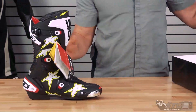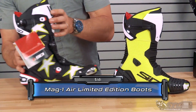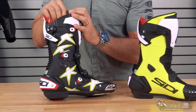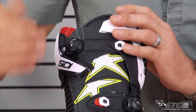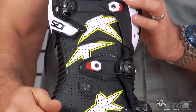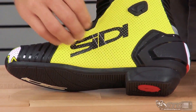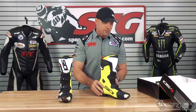I gotta tell you, the picture that I saw did not even do them justice — they look better in person. If you want a full breakdown on this boot, look to our review. I've got a pair, I've ridden in them, I really enjoy this boot. A lot of happy Mag-1 owners out there at this point. This is only about how badass this boot looks — look at the stars, yes, the flow yellow. This boot is stunning.